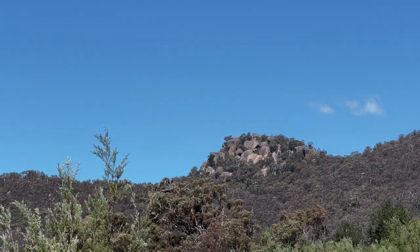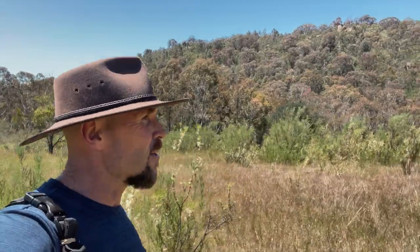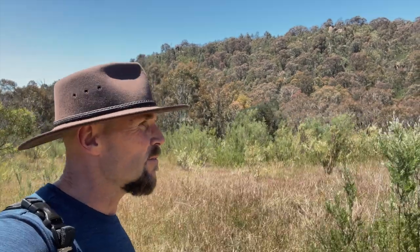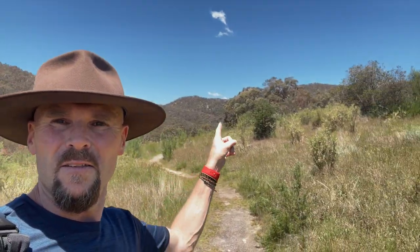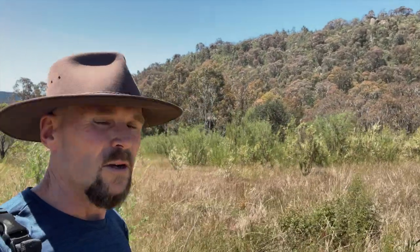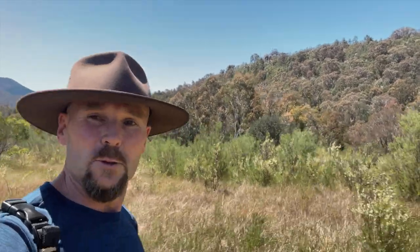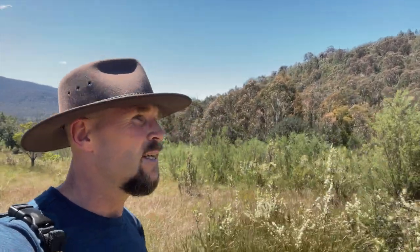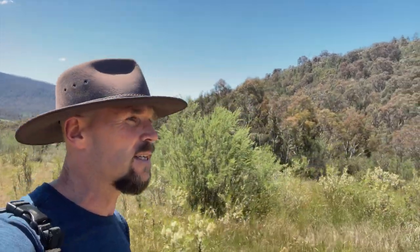Welcome to the Gibraltar Peak trail — just kicked off, this is at the bottom of it. We're heading up to that peak, which is a rocky outcrop on the top of the hill. It's called Gibraltar Peak and it's about three and a half k's out and three and a half k's back, so not too far. Come about a kilometre so far.